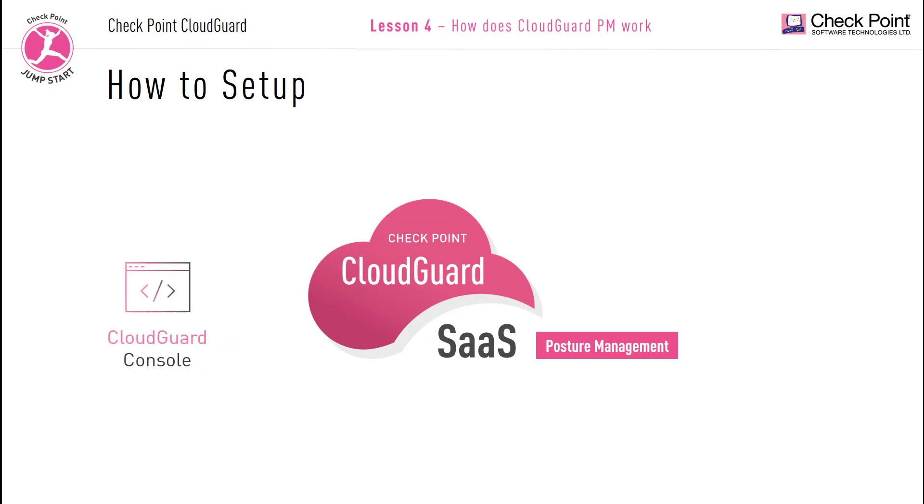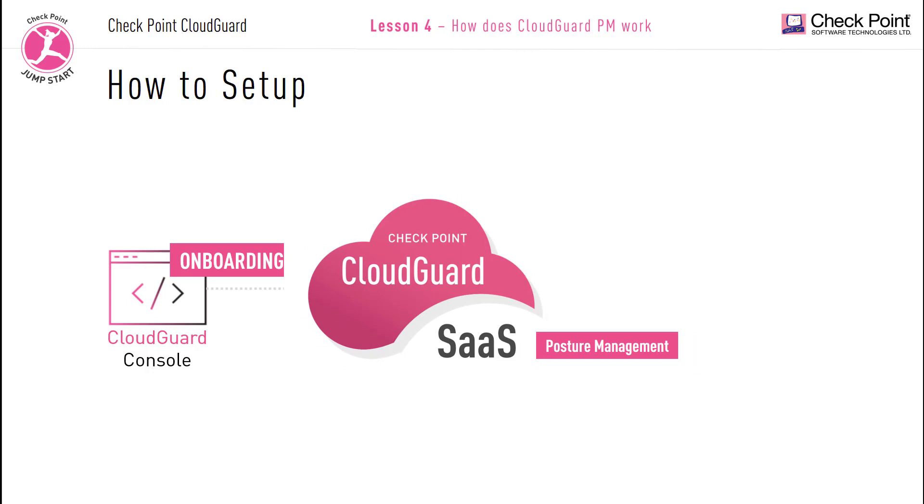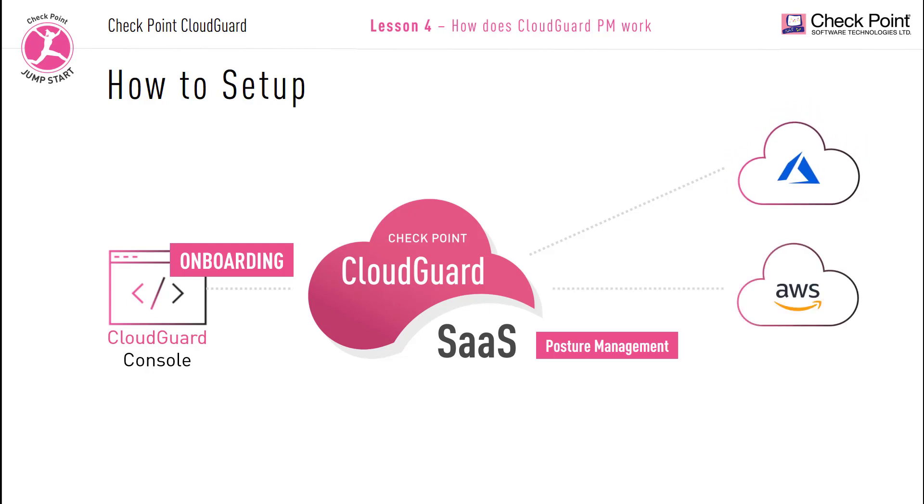The first time you connect, all the metrics and stats will be blank. The first thing you need to do is connect the CloudGuard console to your cloud accounts — this is what we call onboarding. Onboarding is the process of connecting your CloudGuard Posture Management subscription to your own cloud services hosted by your cloud service provider. You can onboard one cloud account or multiple accounts, and one cloud service provider or multiple cloud service providers.